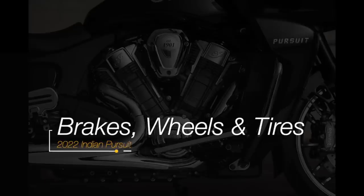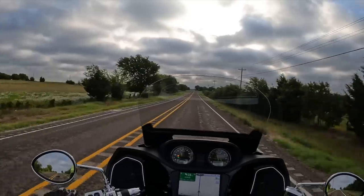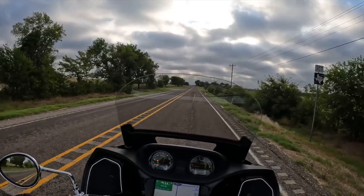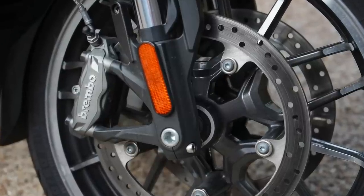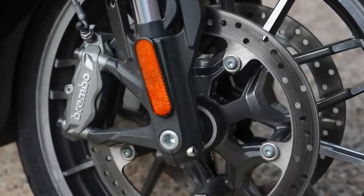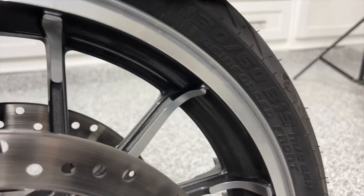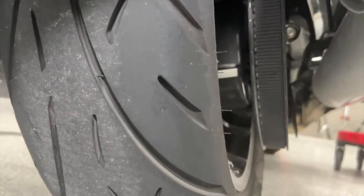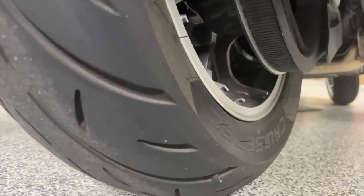I think you're going to be pleased with the handling on twisty roads. It's definitely got some very good brakes. That braking was accomplished with dual 320mm (12.6-inch) front disc brakes with semi-floating rotors and four-piston calipers. The front wheel is a 19 by 3.5-inch cast wrapped in a 130/60-B19 Metzeler Cruze Tech tire. The rear wheel is a 16 by 5-inch cast wrapped in a 180/60-R16-80H Metzeler Cruze Tech tire.